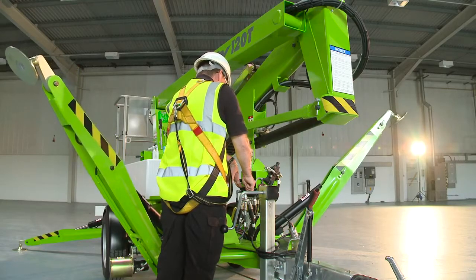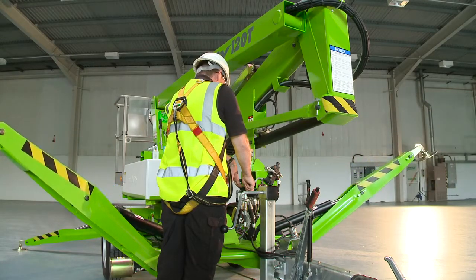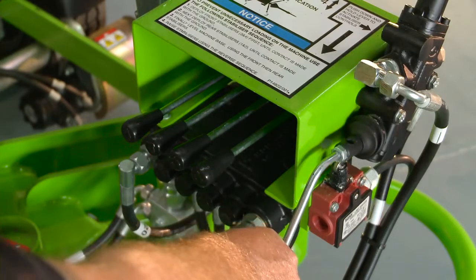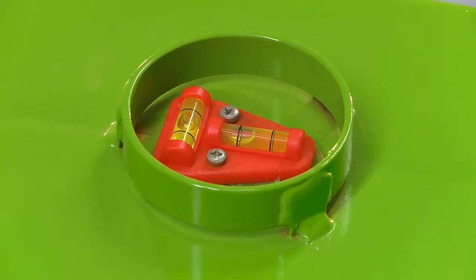The Nifty 120T comes with hydraulic outriggers as standard, which save time and energy during setup. Operated from a control station near the tow hitch, each outrigger can be controlled effortlessly for easy leveling even on inclines or uneven surfaces.